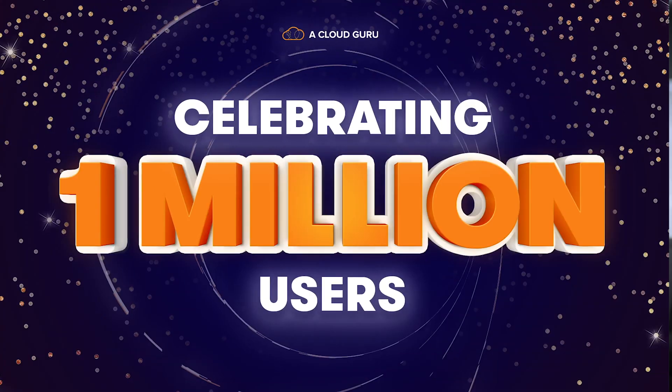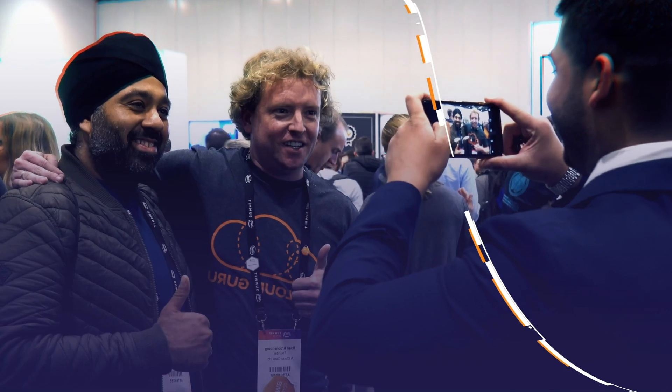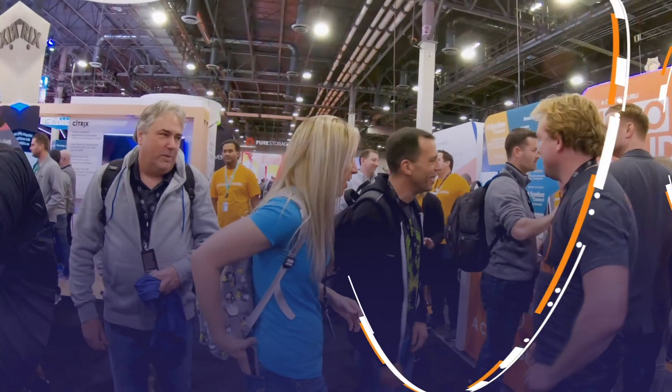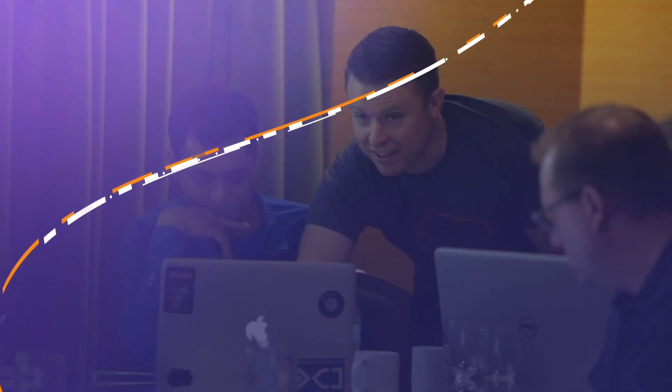To wrap up this month, we're also celebrating a big milestone here at ACG: crossing the 1 million student mark. It's humbling for all of us and a little bit overwhelming, honestly. Every single one of you is a critical part of why we do what we do, and your support, your feedback, and your amazing stories are a huge source of inspiration for everyone here at A Cloud Guru. Thank you for all of your support, and keep being awesome Cloud Gurus!